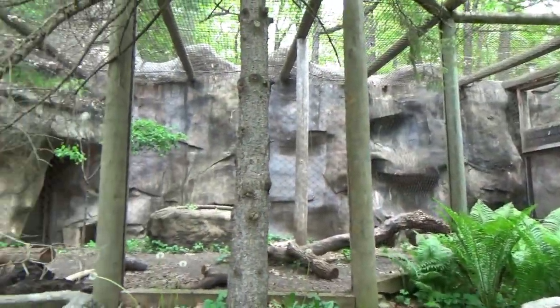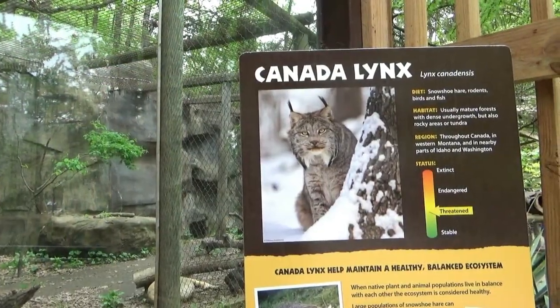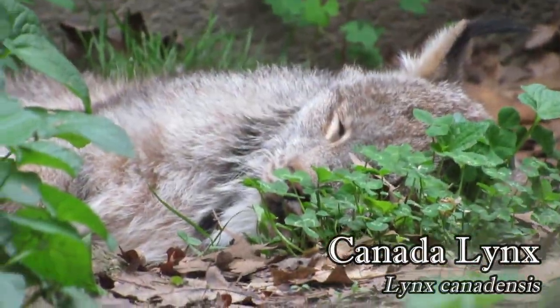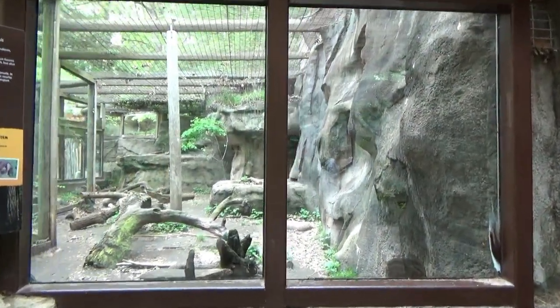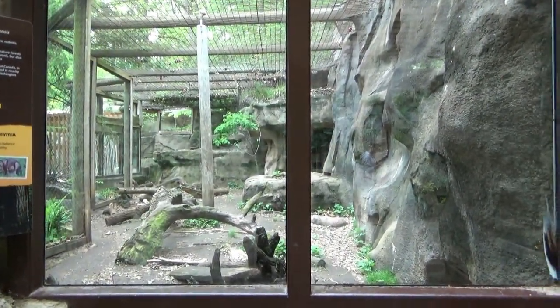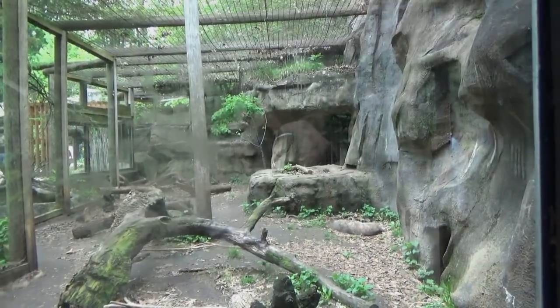Behind them, in an exhibit that has previously held wolverines and bobcats, you'll see a Canada lynx, who on this day was busy doing what cats do best. The exhibit can also be viewed from two glass windows located at either end of the habitat, and because lynx do actually hunt porcupines, this can be considered a predator-prey design.